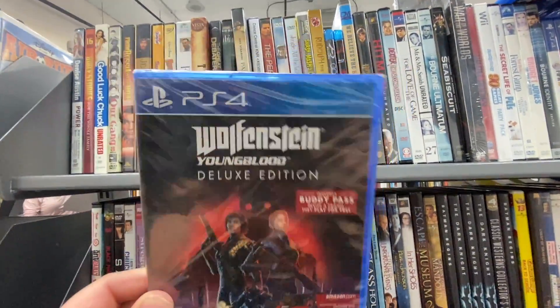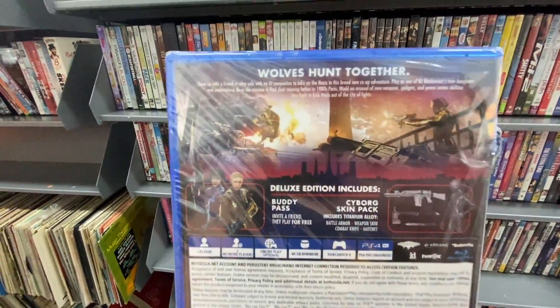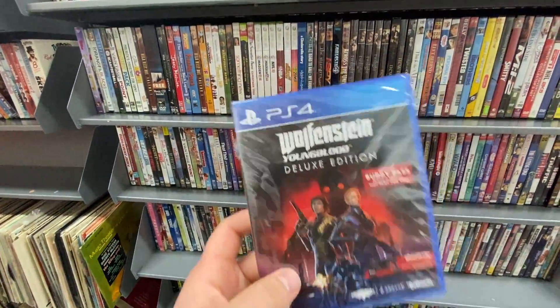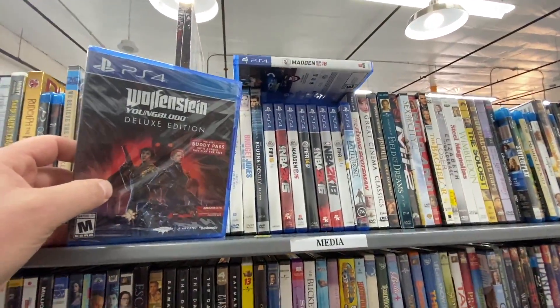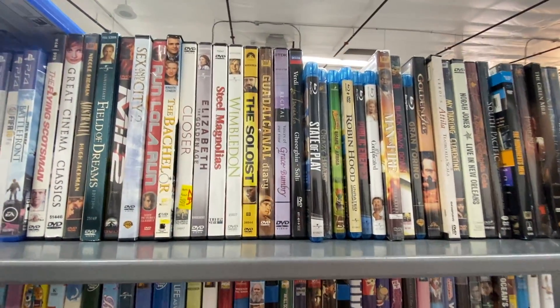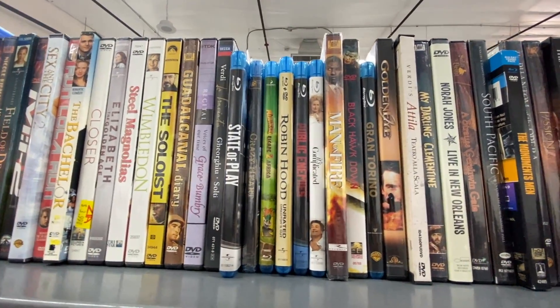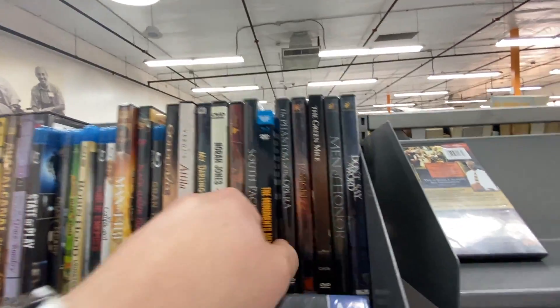Obviously not where the value is at, but over here we can see a factory sealed Wolfenstein — I think this game only came out about a year ago, pretty new in my opinion, and definitely the cream of the crop. There was also a Star Wars Battlefront over there, but unfortunately it was the first one; if it had been the second one I probably would have grabbed it.